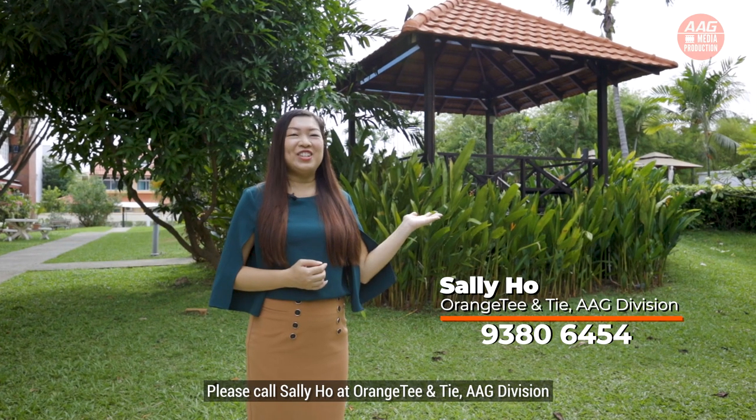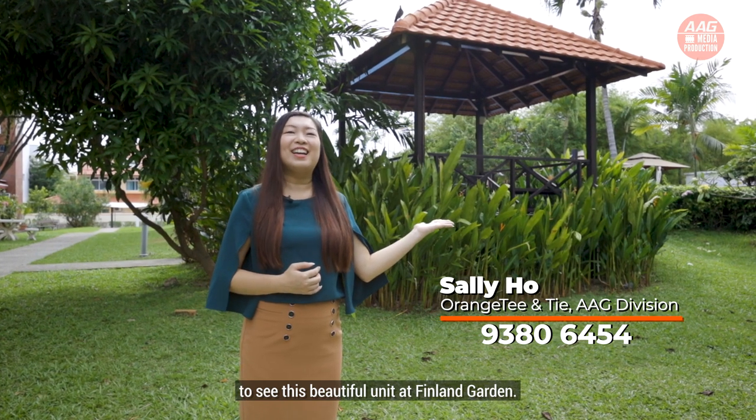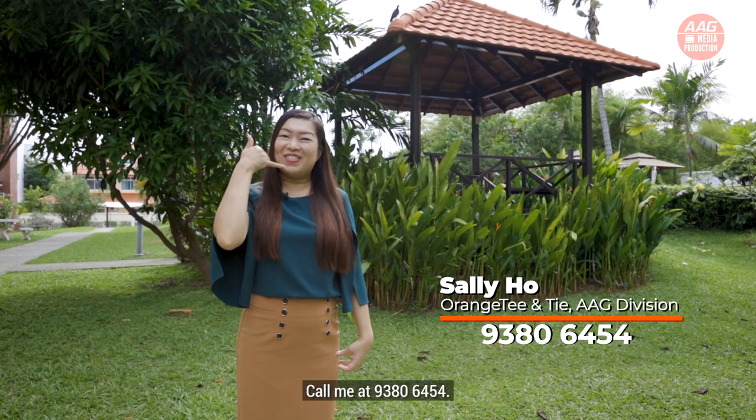Please call Sally Ho at OrangeTee & Tie AG Division to arrange a viewing of this beautiful four-bedroom unit at Finland Gardens. Call me at 9380-6454.